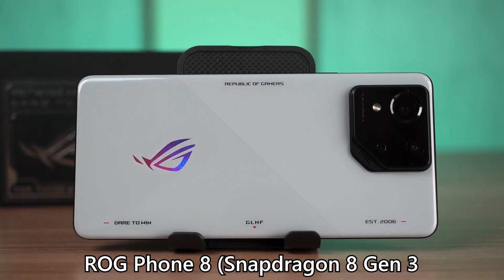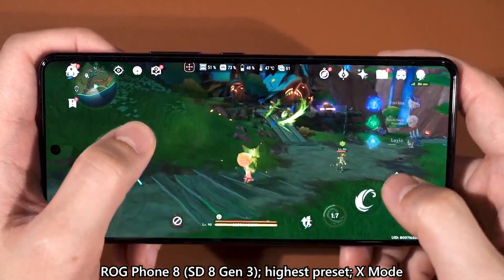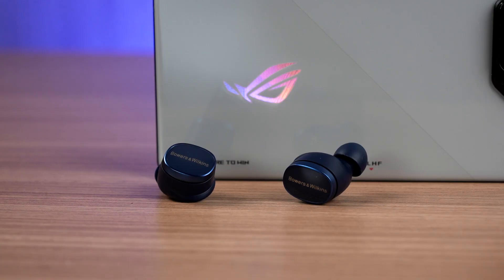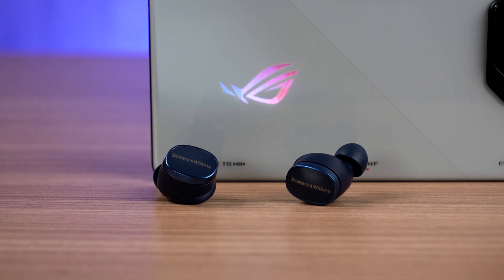That third phone is the ROG Phone 8 — the best gaming phone of 2024. The Snapdragon 8 Gen 3 is a toasty chip when pushed to its limits, and the only phone that can tame it is the ROG Phone 8, and technically the 8 Pro as well. Thanks to brilliant engineering with the chip placed in the middle of the phone with heat sinks and vapor chambers, it is just amazing. Plus, it also has an audio jack. Without the ROG Phone 8, we cannot fully test the Bowers & Wilkins PI8 and show those audio latency charts.